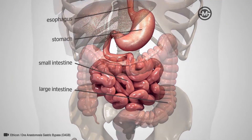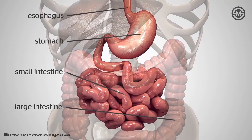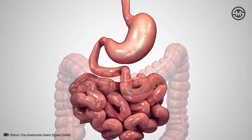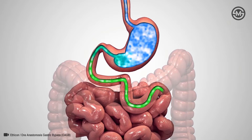The average human stomach can expand to hold around 1 to 1.5 liters of food. While in the stomach, food is broken down when combined with digestive enzymes, so its nutrients can be absorbed in the small bowel.